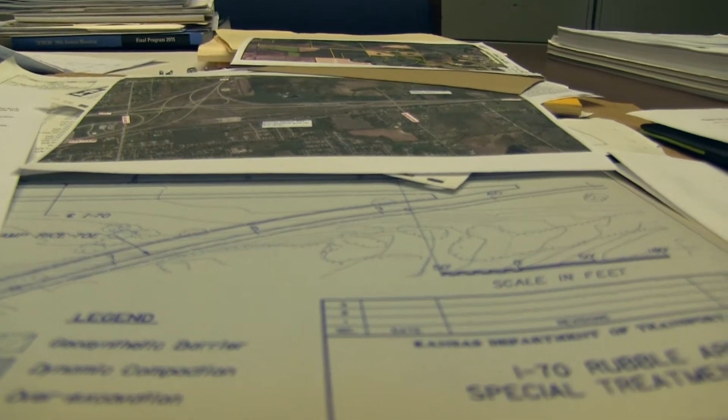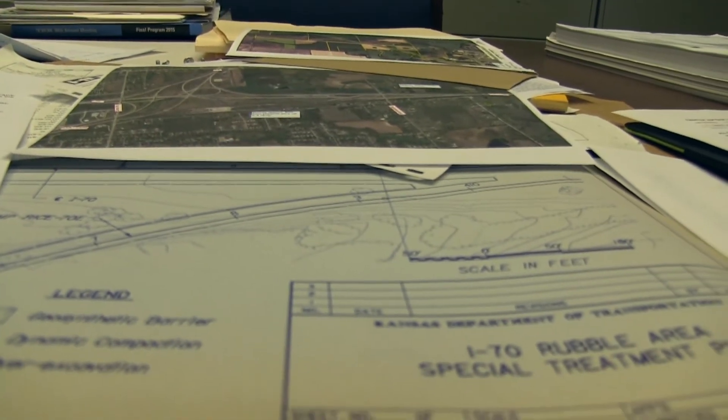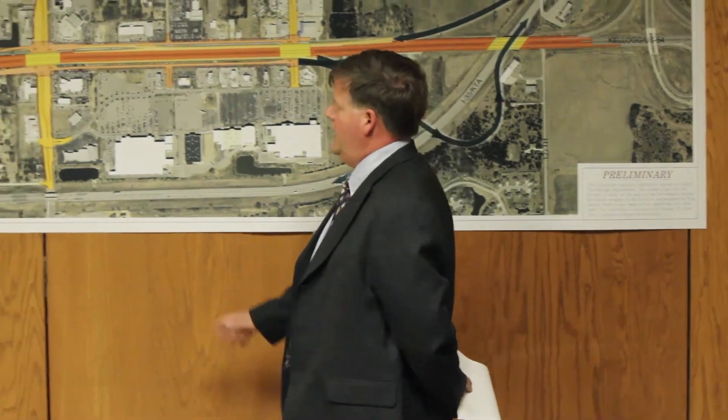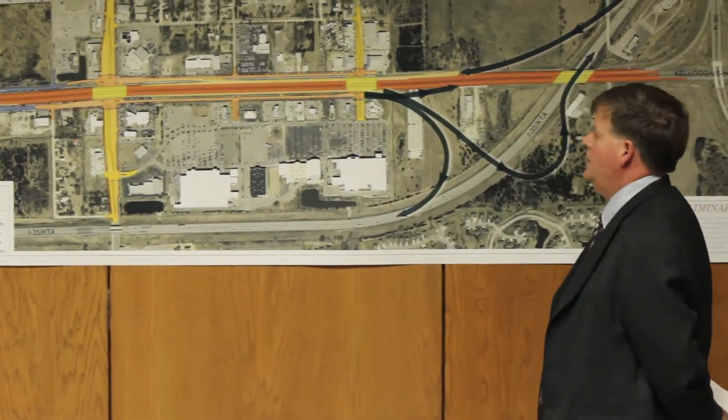When preliminary design is done, we start with right-of-way acquisition. We get data from the surveyors and design team to determine the land needed for the project. Any land not already owned by the KTA is appraised and we purchase it from the property owner. This is never a fun or easy task, but without the property, we would not be able to build the project.